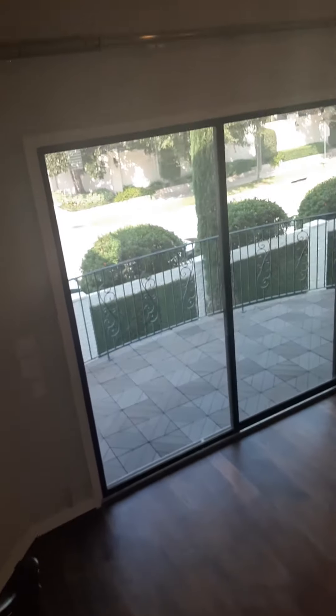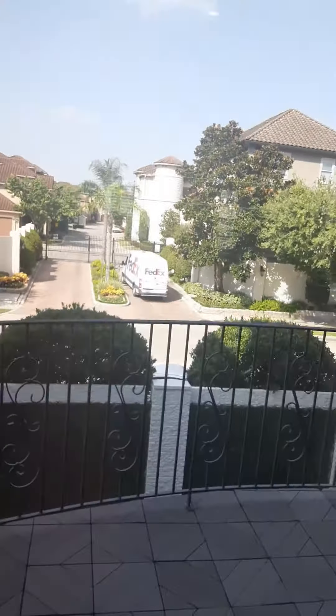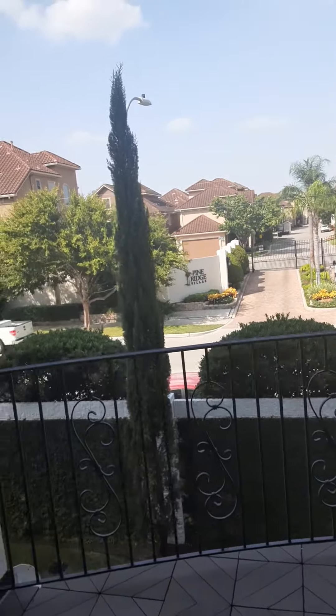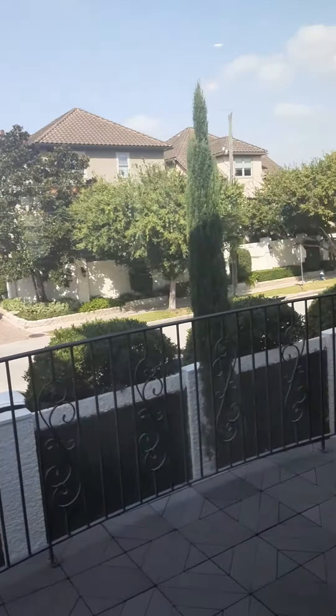This balcony — I'm in love with it. I'm just gonna take you guys out here so you can see it. Absolutely love it. You can just think of all the amazing things that you can do with this balcony.